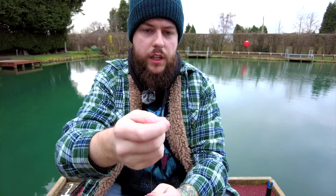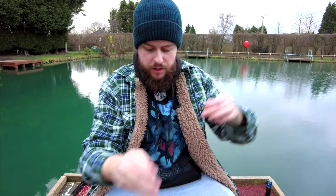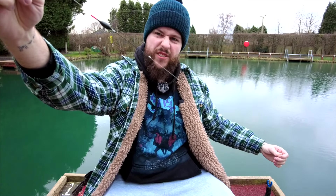A bit of shot just between the float and the hook length, and all the way down a shot with maybe a one-foot hook length. I'm finishing up with a nice little size 18 hook. Going to be fishing single maggots today. I've already plumbed the depth — it is about two and a half foot in the margins, so not too deep. Let's see if we can catch some fish.